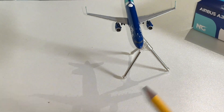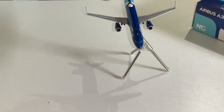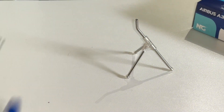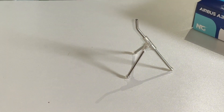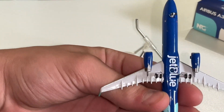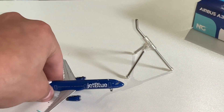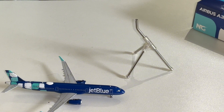Landing gear — you can just tell, it looks really well. By the way, this stand does not come with the model — it's from one of my Gemini Jets models, but it fits fine. As you can see, it says JetBlue. The landing gear is just so well modeled. So that's it for the JetBlue A321 — let's move on to the United 737.